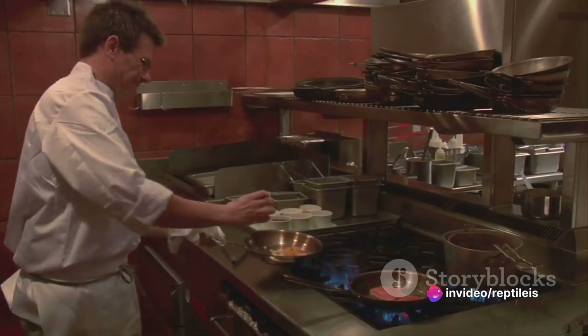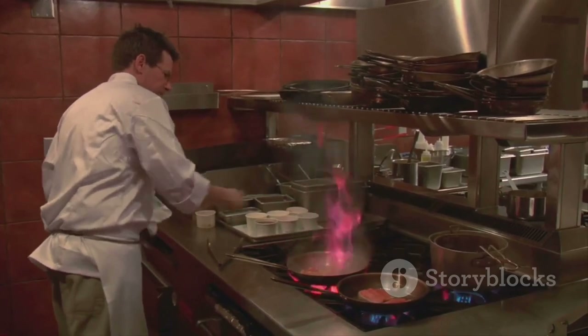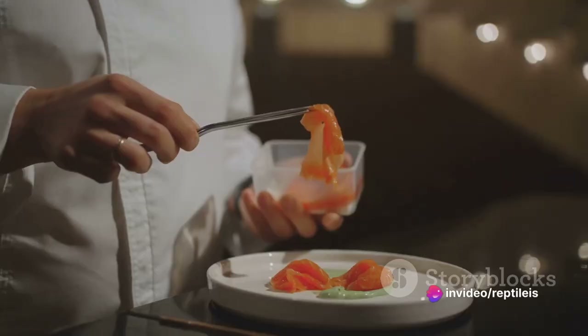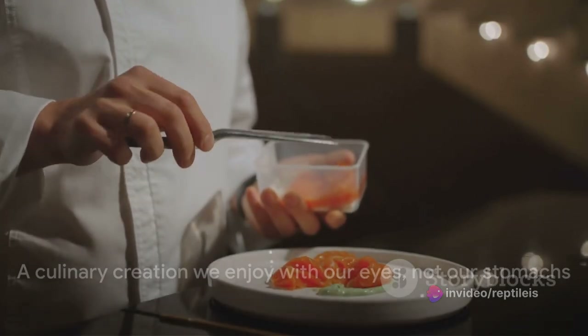So after a good two hours on the rotisserie, our flamingo would be perfectly cooked — golden pink, crispy on the outside, tender on the inside. A culinary masterpiece that's more art than food. There you have it: a perfectly roasted flamingo that we'll never actually eat.